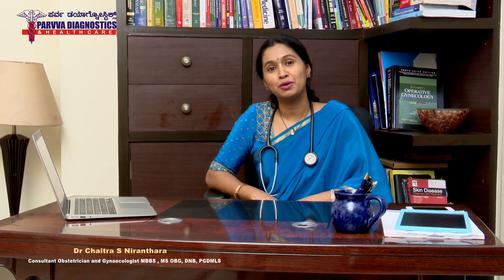Hello everyone, my name is Dr. Chait Chayas Naratar, I am an obstetrician and gynecologist from Bangalore. Today we decided to talk about a very uncommon condition, but reading her mail actually made me think about this and I really wanted to talk about this so women are actually aware of it.